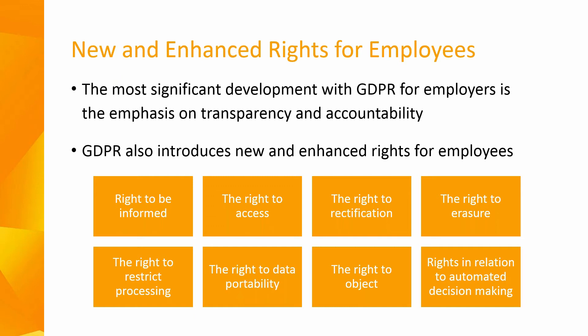The right to object to the processing of data — for example for direct marketing purposes — means you must inform individuals of their right to object at the first point of contact and in your privacy notice. Finally, there are rights in relation to automated decision making, which relates to any form of automated processing intended to evaluate certain personal aspects of an individual, such as health, work performance, or economic situation. For example, a banking facility that automatically determines mortgage eligibility would be deemed automated decision making — you have the right to request human intervention or provide more information to change the outcome.